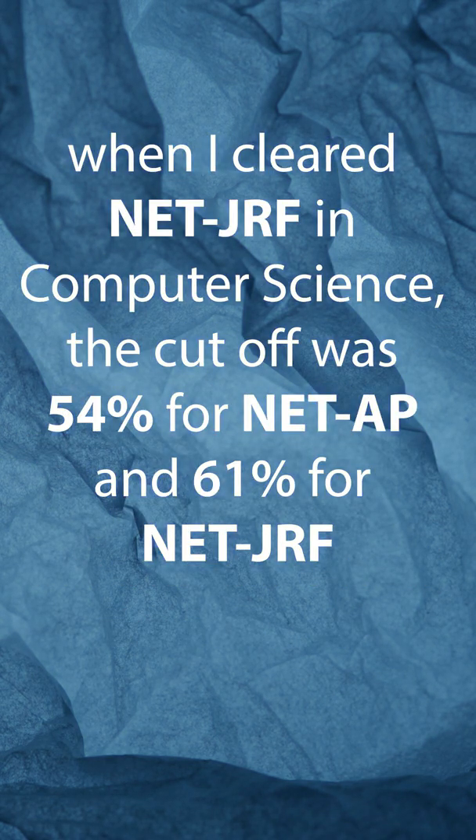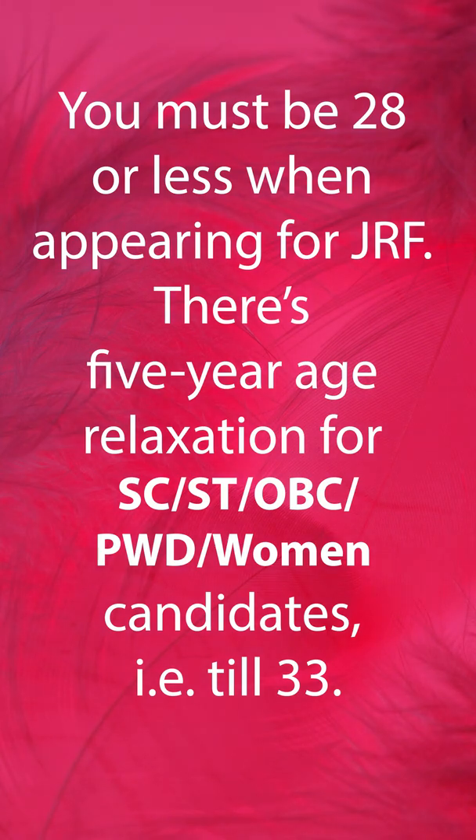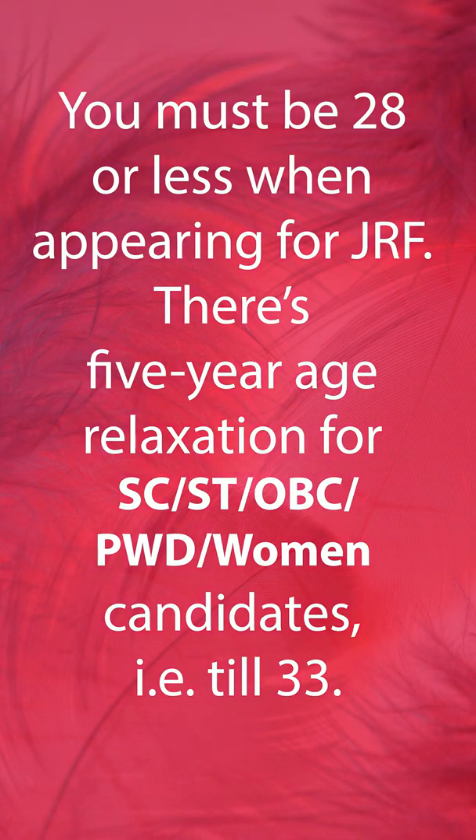When I cleared NETJRF in Computer Science, the cutoff was 54% for NETAP and 61% for NETJRF. You must be 28 or less when appearing for JRF. There is a 5-year age reduction for SC, ST, OBC, PWD, and women candidates, making the limit 33.